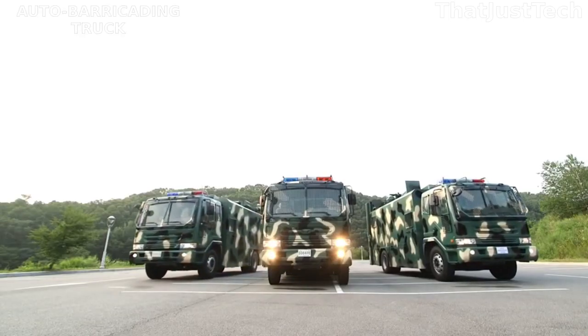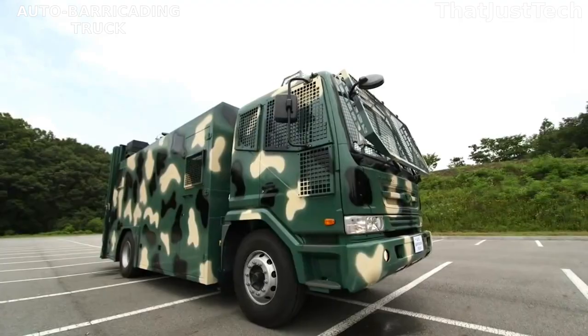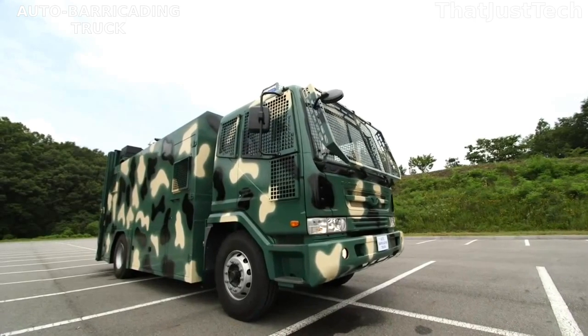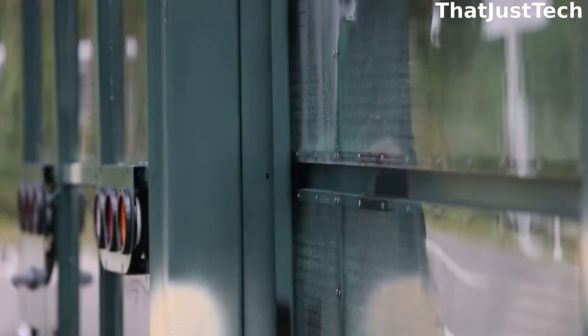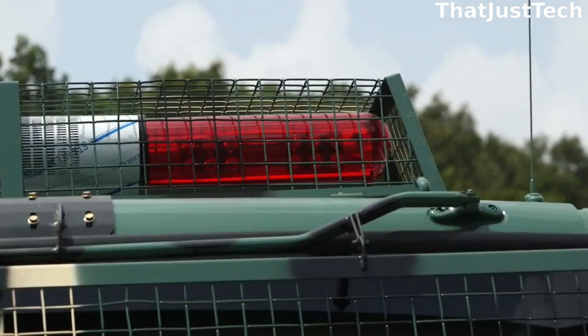The auto barricading truck is a special vehicle designed to enhance road safety and traffic control. It comes with various features that make it ideal for blocking roads or redirecting traffic when needed. Its most notable feature is the automated barricade system — this truck is equipped with a hydraulic system that can swiftly extend and retract a series of metal shields.